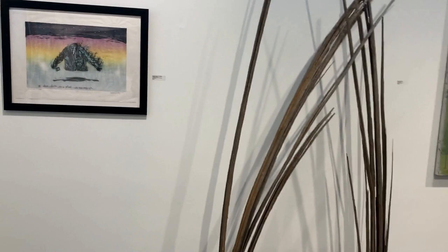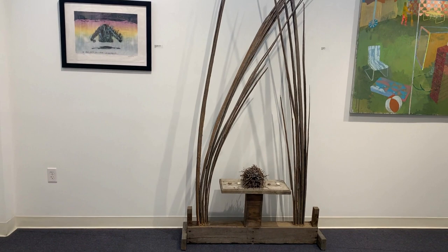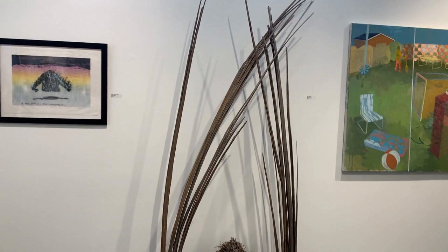Ken Hitzel created this amazing sculpture out of wood, nest, and stone. Nest or Sacrifice began years ago when the wood included in the work was struck by lightning to achieve its splintered shape.